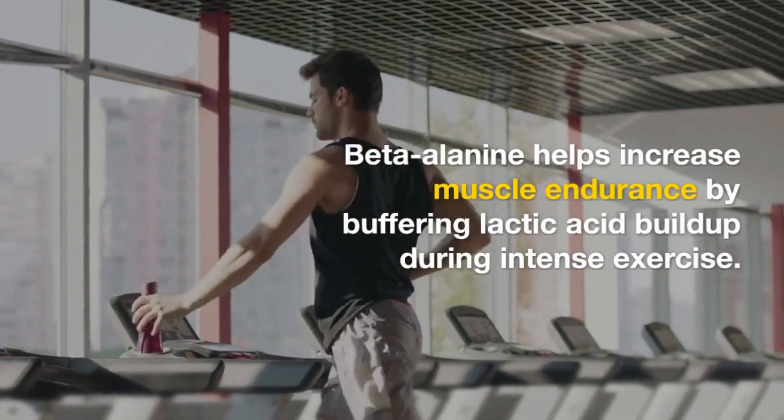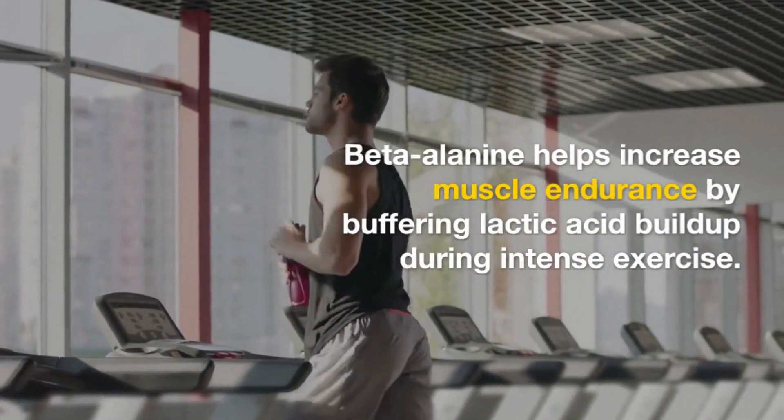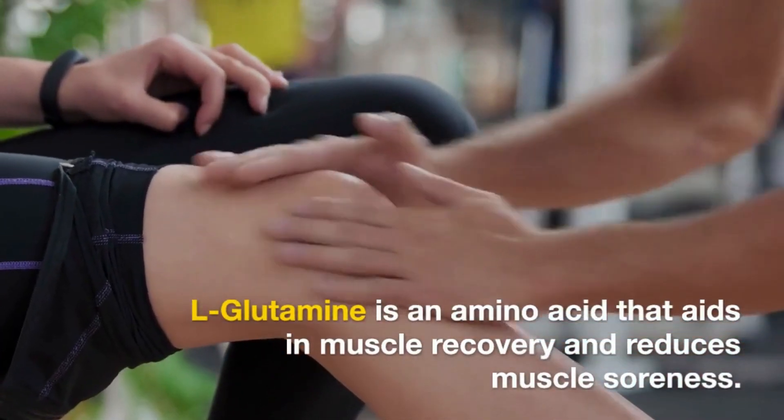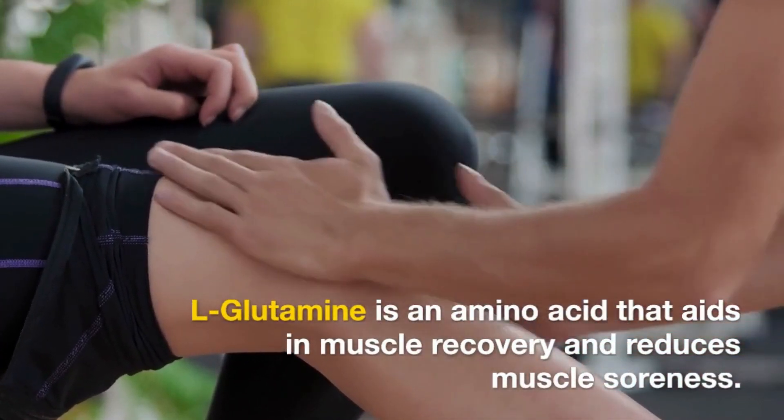Beta-alanine can help increase muscle endurance by buffering lactic acid buildup during intense exercise. L-glutamine is an amino acid that may aid in muscle recovery and reduce muscle soreness.